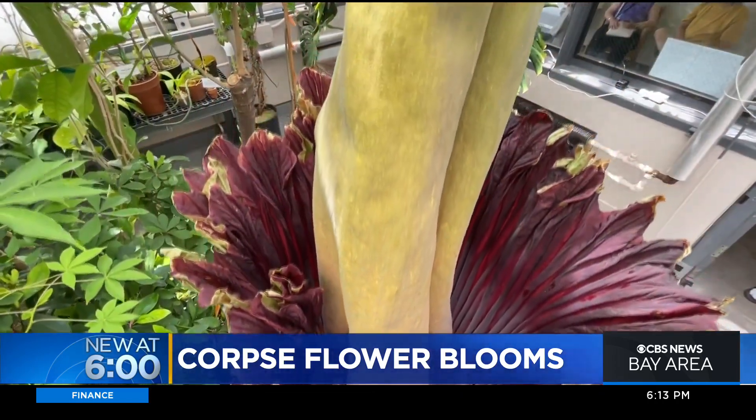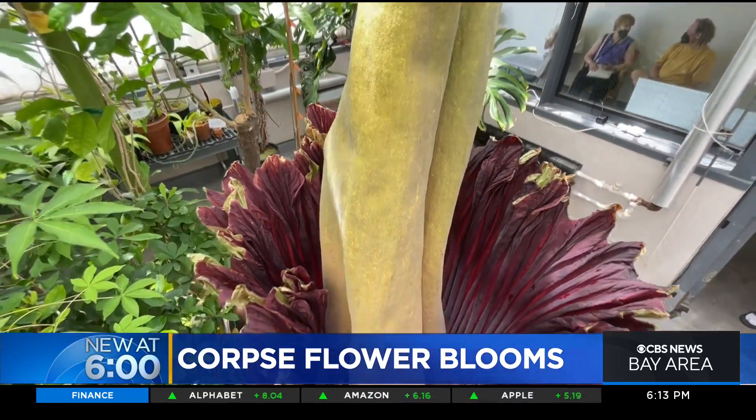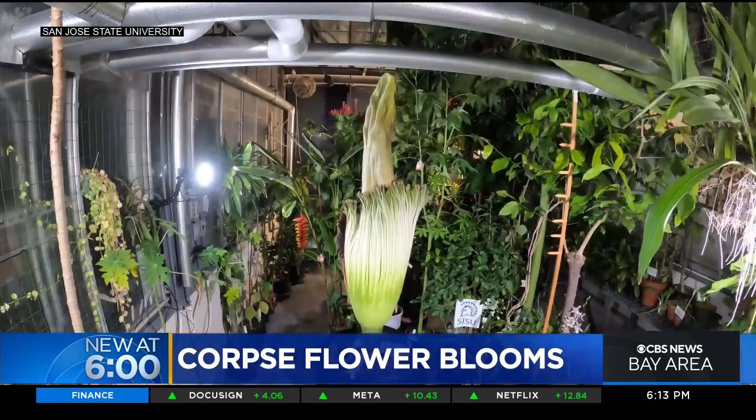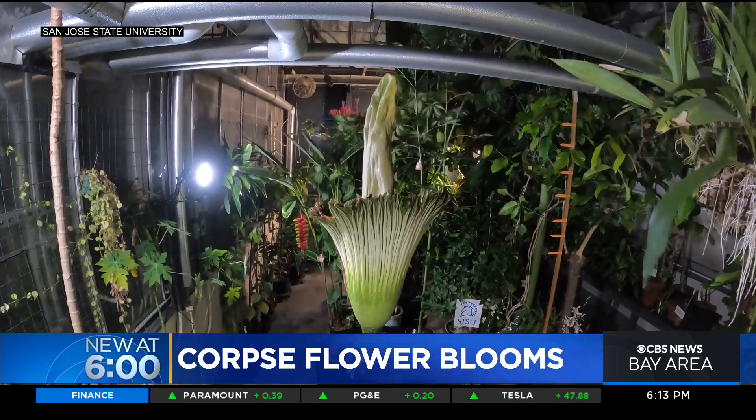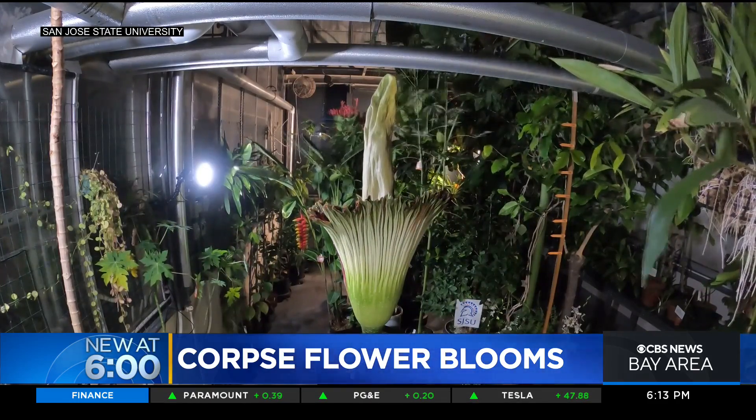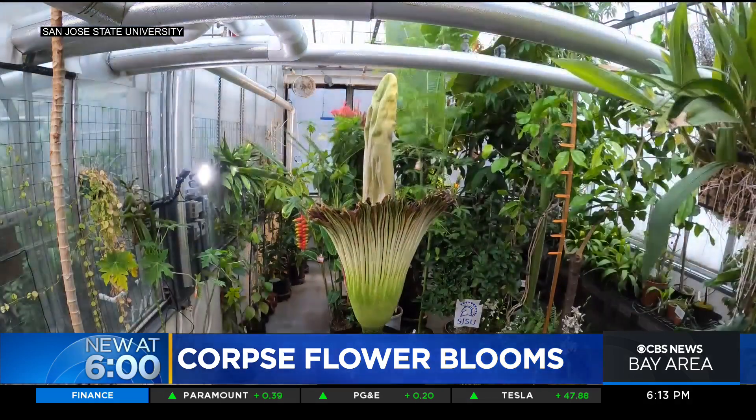After eight years of nurturing at San Jose State Science Department's greenhouse, it's now in full bloom. It started opening up last night, then it started smelling, and this morning it was fully open. Here's the flower's spectacular overnight bloom in a time-lapse sequence, as the flower opens up its enormous central spike — one of the largest in the plant kingdom — is revealed.